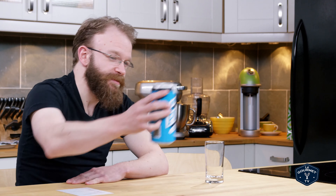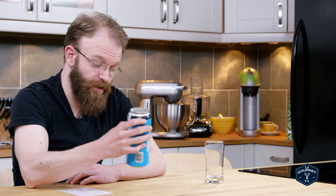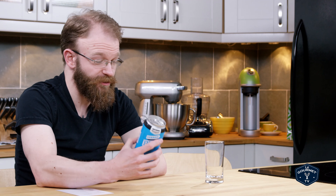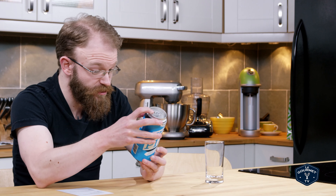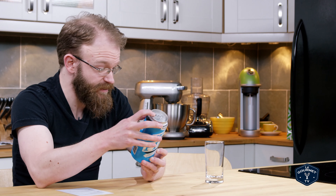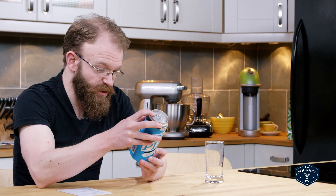Beer number two. This comes from Amsterdam Brewery. I like Amsterdam Brewery — I drink a number of their beers. This is called Stark Pilsner, with a very stark can. It's blue. Stark Pils is their version of a traditional style Pilsner, an easy drinking beer with a big bold flavor. Expect crisp and refreshing with a delicate hop flavor.